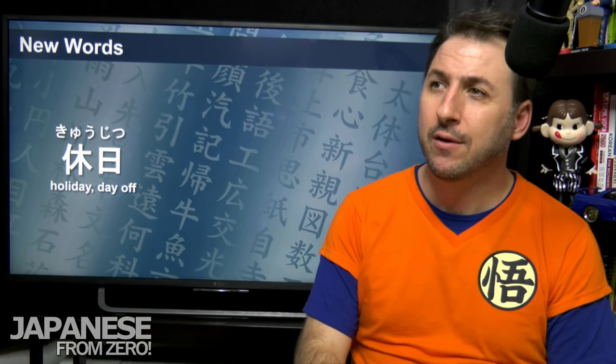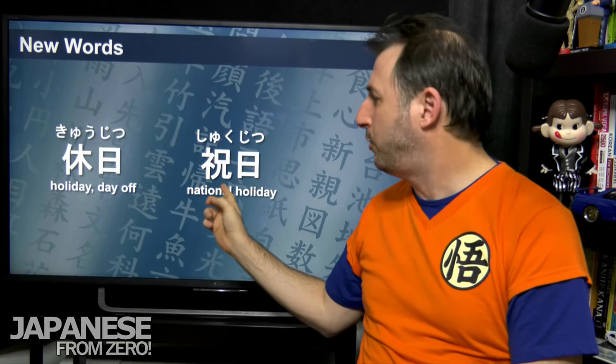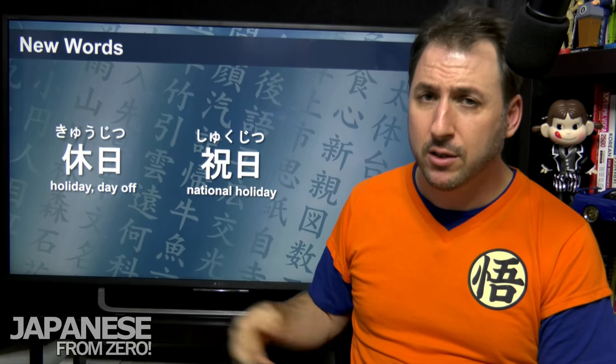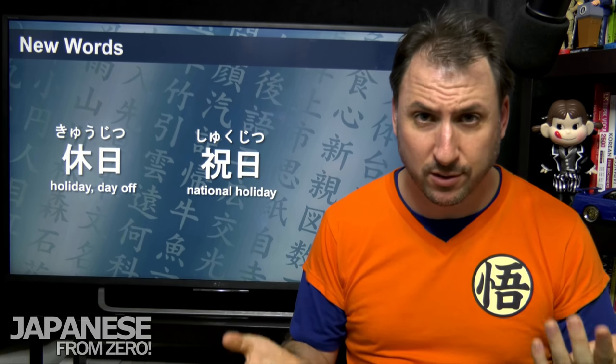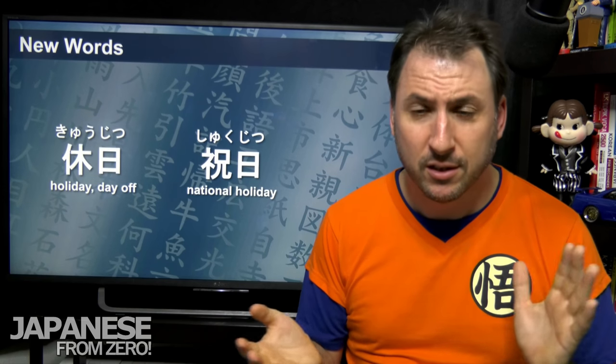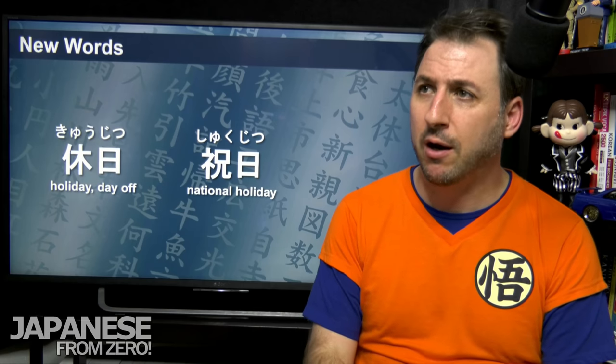Let's look at the difference between a national holiday and just a day off. Shukujitsu — that kanji means 'to celebrate,' so shukujitsu is a day of celebration: an actual national holiday, like kanshasai (the Japanese Thanksgiving), o-shōgatsu, or Golden Week and New Year's. Those are official days where Japanese people take off.